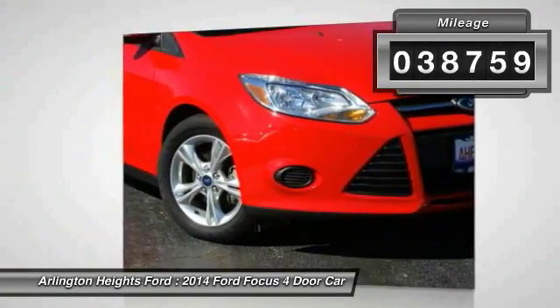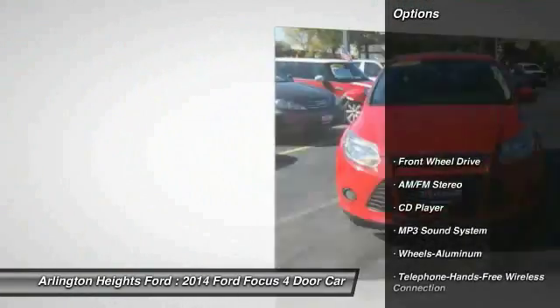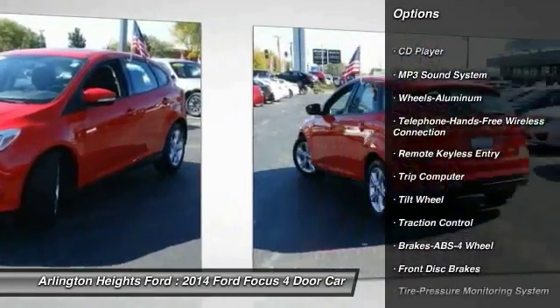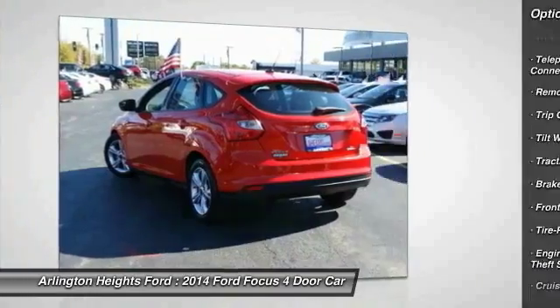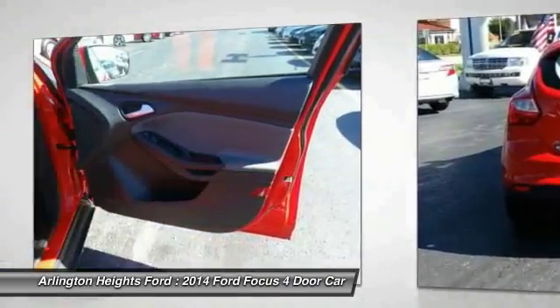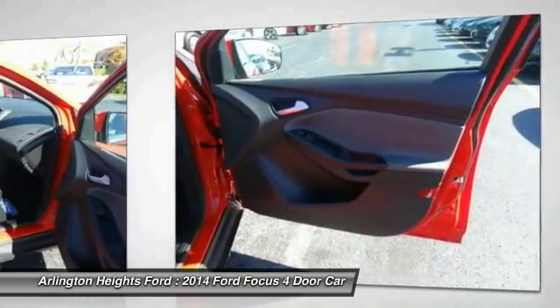This vehicle has less than 40,000 miles. Here are some of this vehicle's great options: anti-lock braking system, traction control, air conditioning, Bluetooth wireless data link for hands-free phone, power steering, aluminum wheels, cruise control, floor mats, rear defrost, FWD.